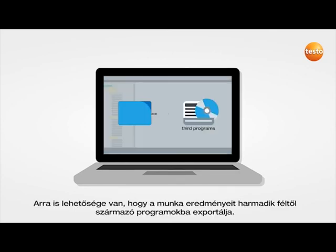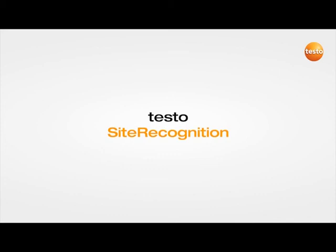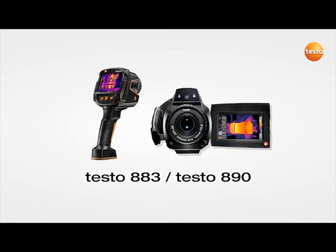You also have the option of exporting your work results for third-party programs. The Testo site recognition technology — more efficiency and security in preventive maintenance.